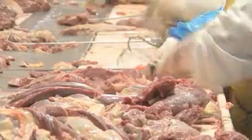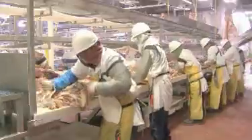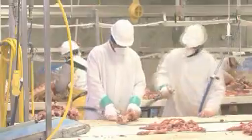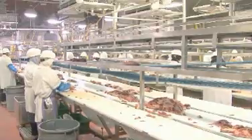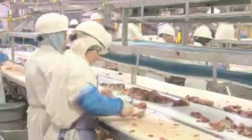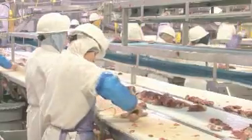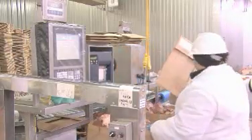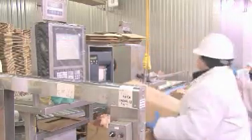We receive mature animals, mostly cows and bulls. We slaughter them, debone them, and take the various cuts, moving them to different directions for mostly food service. All the boneless beef is used in further processing, mostly hamburger for fast food and some retail chains. Currently we produce around 300,000 pounds a day.